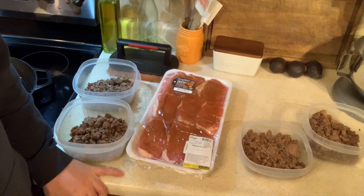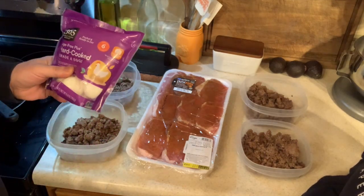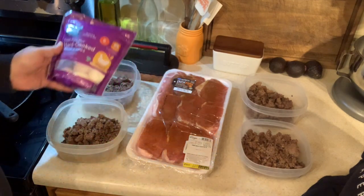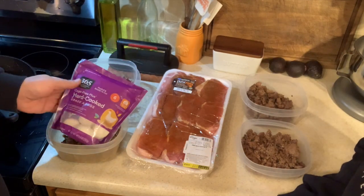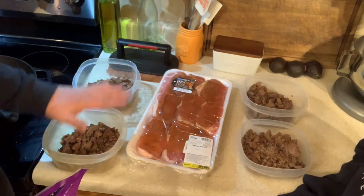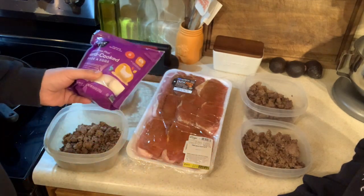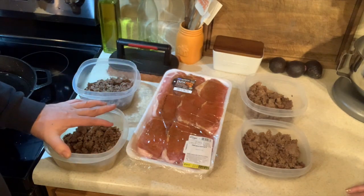Dinner will probably be pork chops and Brussels sprouts — that seems to be our go-to. For lunch, I'm only taking ground beef. Emily will take two of these cage-free hard-boiled eggs along with her eight ounces of ground beef. I'm eating eight ounces of ground beef, and then tomorrow night's dinner will be the pork chops coming out of the oven.